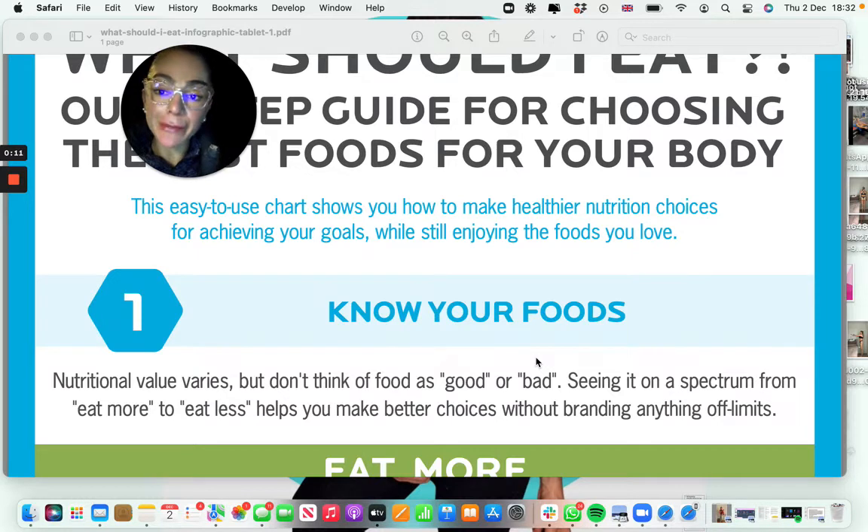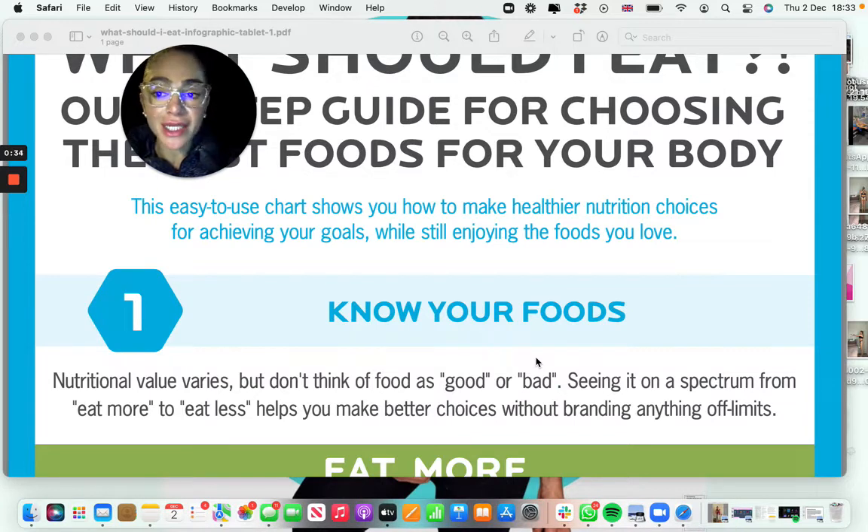Nutrition is very important to get right for health and for body composition goals, and it can easily be overcomplicated because of the messages that we get — vegan, organic, many things. But in reality, nutrition is very simple, and if you want to take this as a lifestyle, it's very important that we include all the food groups in what we eat.